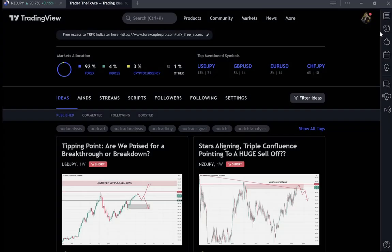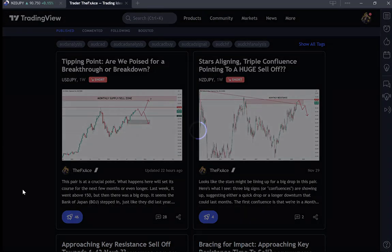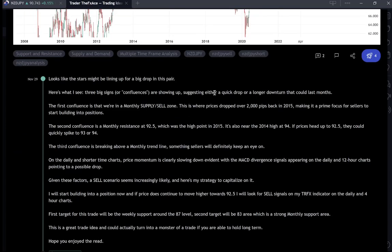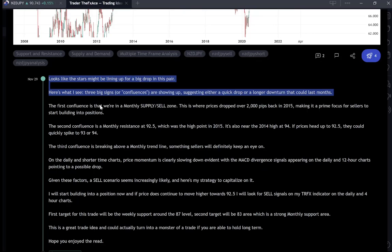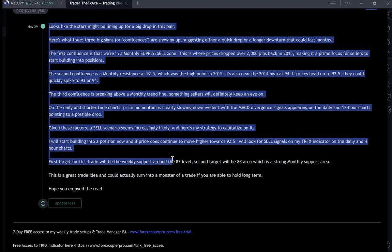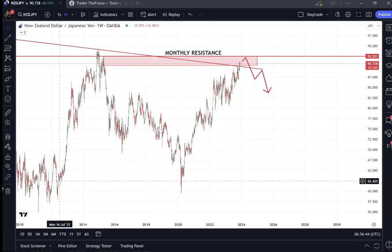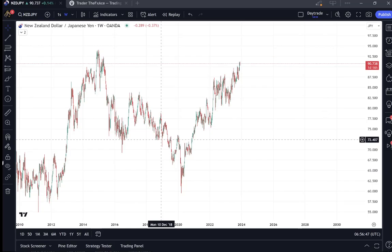Now this is the setup on the Kiwi Japanese yen. We have a triple confluence. We'll move over the chart in a minute. If you want the written breakdown you can head over to TradingView. It was actually yesterday where I stated that I had a trade just above 91, and it has started to move in our favor already.